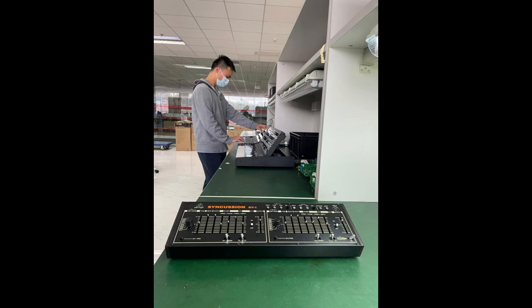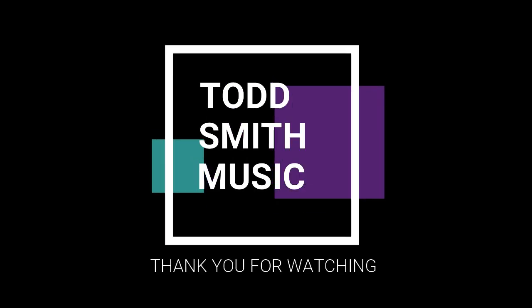So what do you guys think about the current look? I would love to know your opinion, and as always, stay positive, stay creative, support each other, and peace.